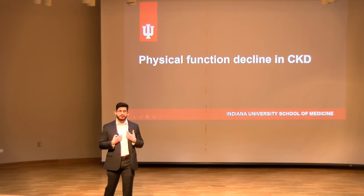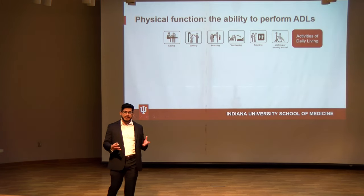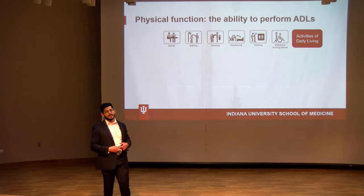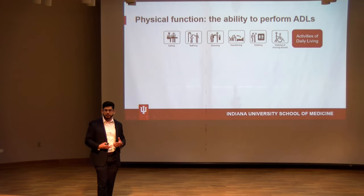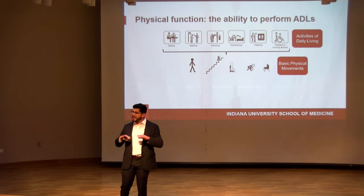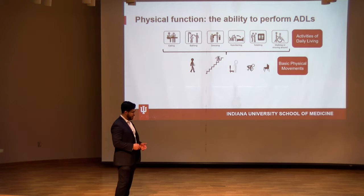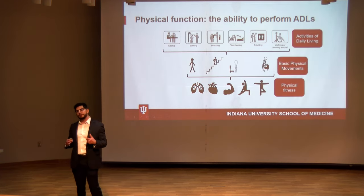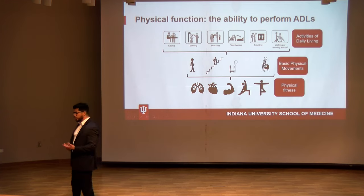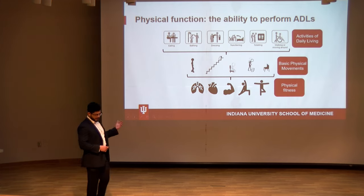Moving to the specific problem I'm trying to address: physical function decline in people with CKD. When I say physical function, I mean the ability to perform activities of daily living — walking from one room to another, going up a flight of stairs, carrying groceries. Your ability to perform these activities depends on basic physical fitness attributes: specifically cardiorespiratory fitness (VO2 max or VO2 peak), muscle function including muscle strength, power, and endurance, and other attributes like balance and flexibility.